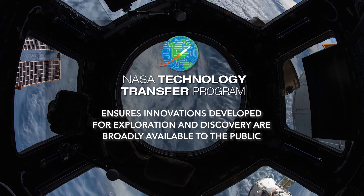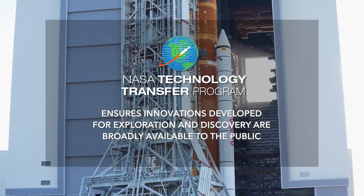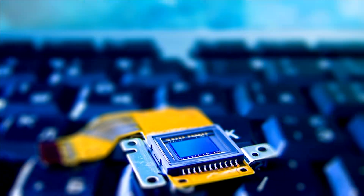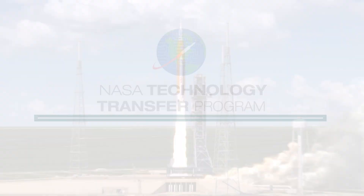NASA's Technology Transfer Program ensures innovations developed for exploration and discovery are broadly available to the public. To learn more about how the composite joint connector can help with your product development, email lark-techtransfer at mail.nasa.gov.